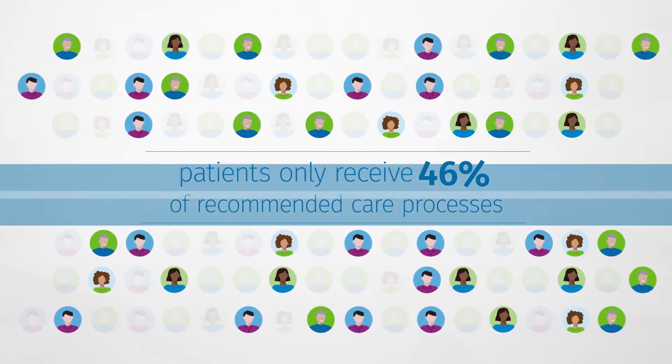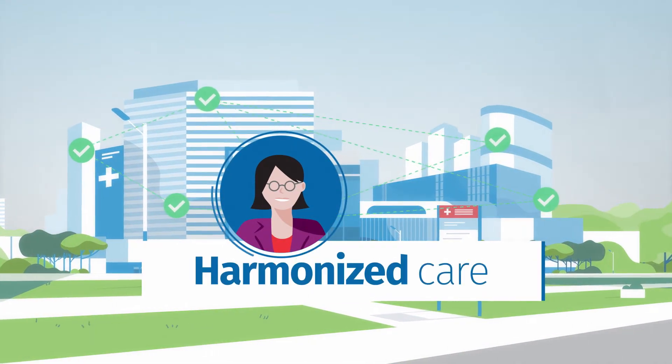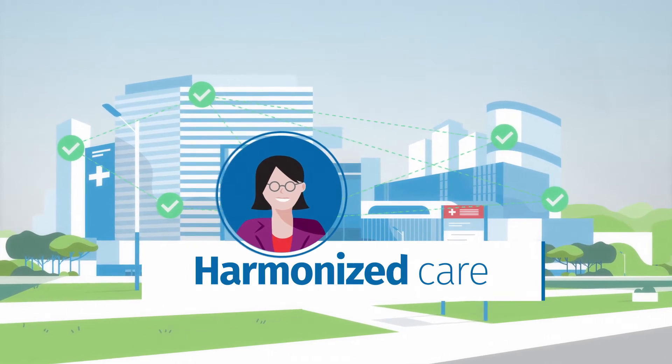The solution is coordinated consistent care throughout the health system, or harmonized care. And that's good for everyone.